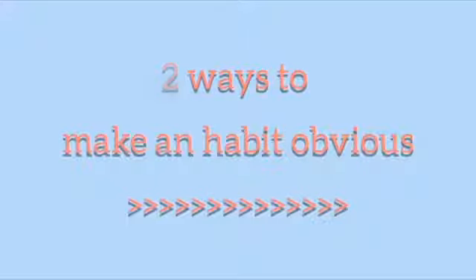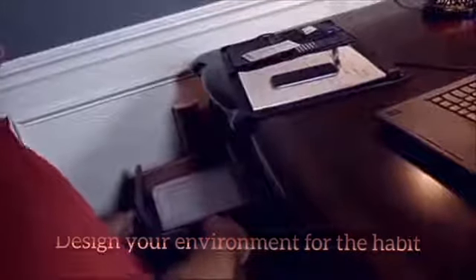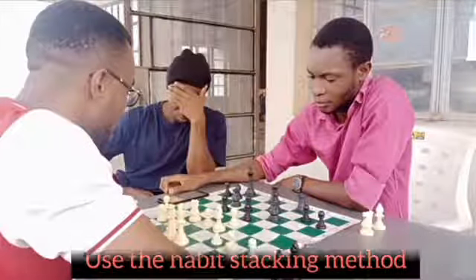To make it obvious, design your environment for the habit. Let's say you want to send a mail — put it in your drawer so that you don't forget, and use the habit stacking method. Place a step after a step, like a chessboard game.